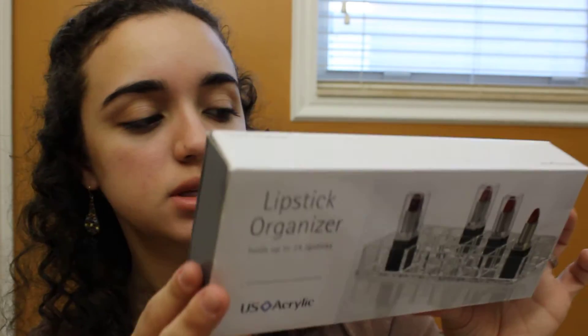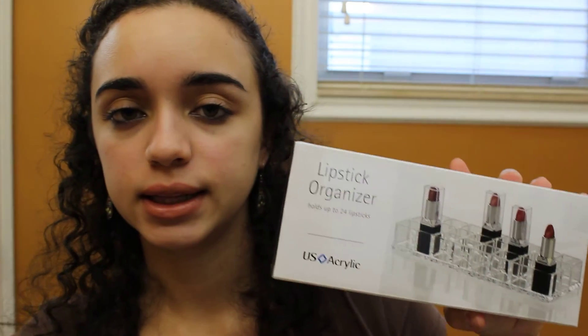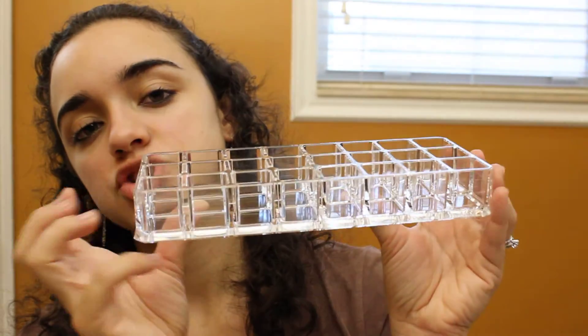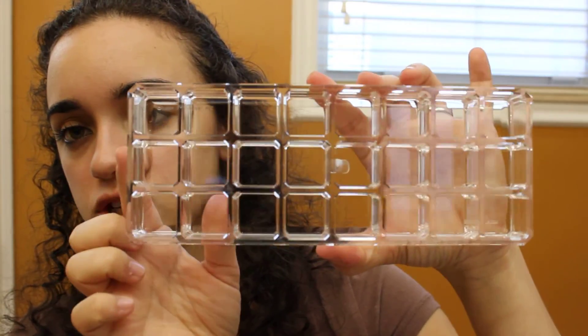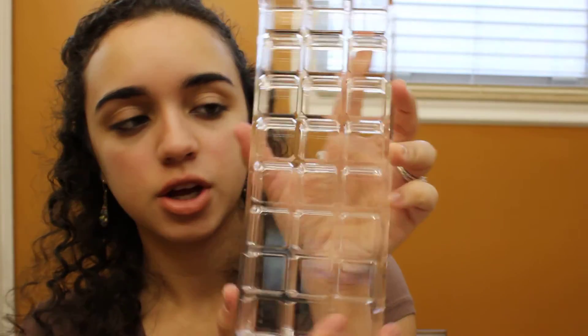Then on Amazon, something I picked up that I got in the mail is this lipstick organizer from the brand U.S. Acrylic. I will link it down below if you guys are interested — it was only about $8. It's a 24-lipstick holder and it's a very nice acrylic material, similar to the other acrylic makeup organizers with shelves. It doesn't take up much space because it's a long container. Those are all the things I picked up!